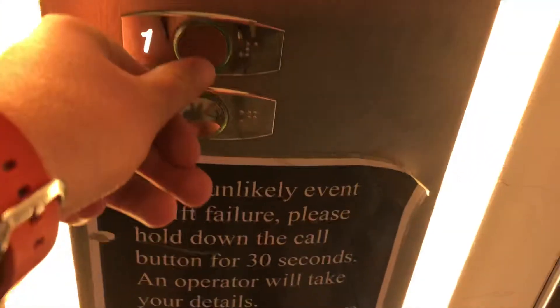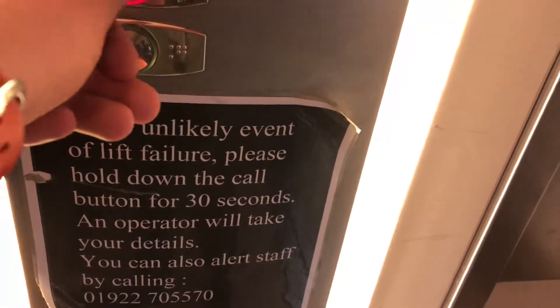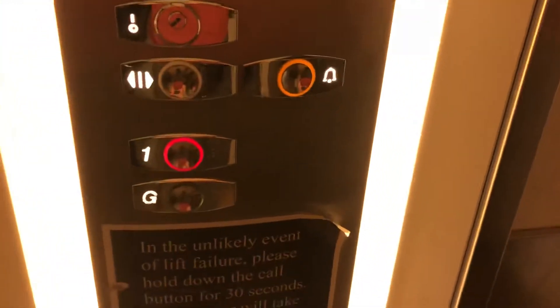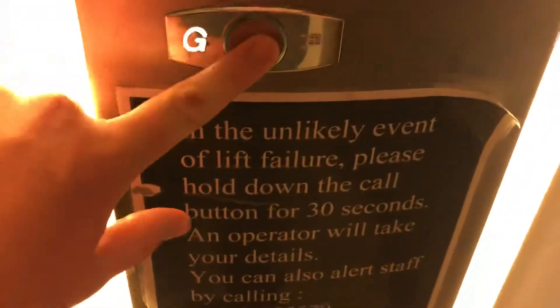At Debenhams in Warsaw, it's an Otis lift — used to be express, modernised by Otis 2000. Capacity: 750 kilograms, 10 persons, built in 2003. Here we are coming up to the first floor, short distance, then going back down.